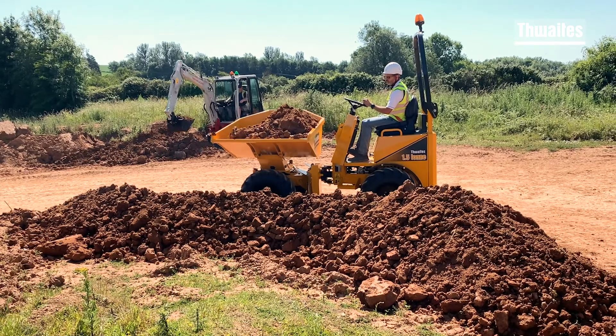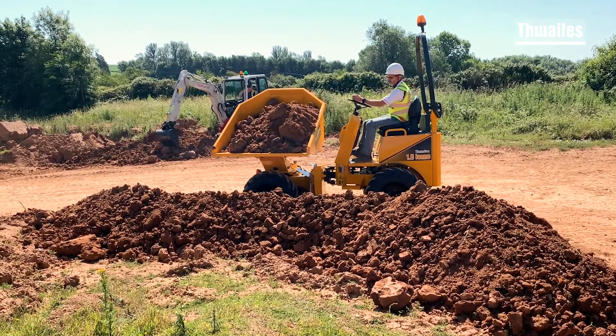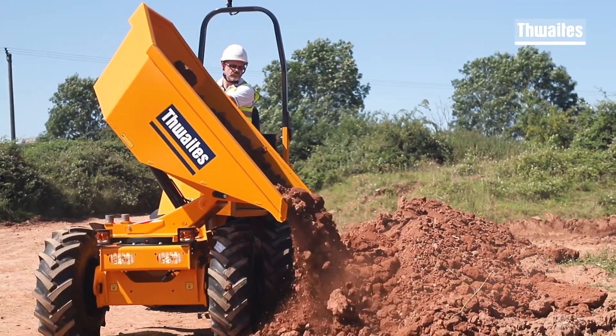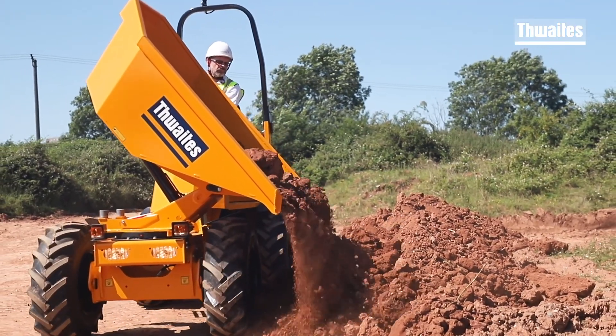The compact power swivel dumper enables 180 degrees rotation of the skip, providing contractors and hire companies with additional versatility and improved on-site performance.